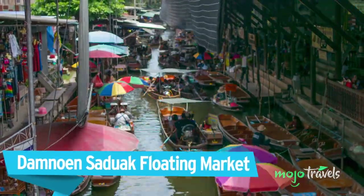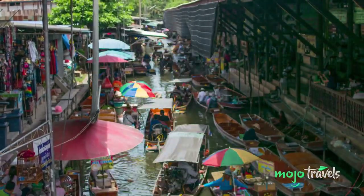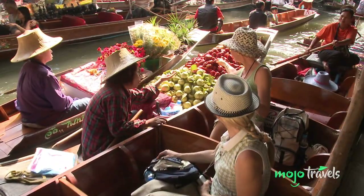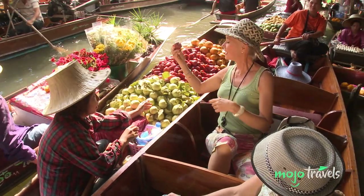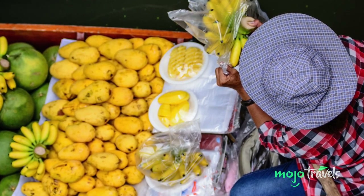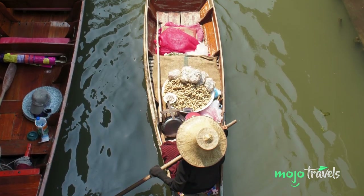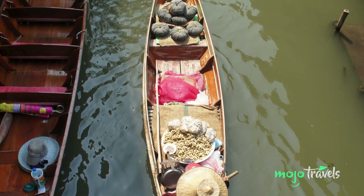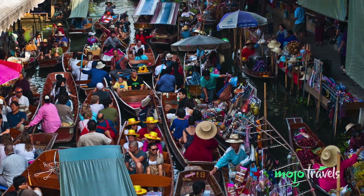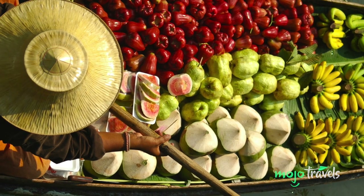Damnoen Saduak Floating Market. Chatuchak holds the title of Thailand's biggest market, but as Damnoen Saduak Floating Market's popularity proves, size isn't everything. Though it's not in Bangkok proper, at just over 60 miles southwest of the city in the Damnoen Saduak district of Ratchaburi province, it's an easy day trip and one that is considered a must-visit to many. Bangkok has a long history of using its canals for commercial trade, with vendors loading up boats with wares to be sold along the river's edge or to passing customers. Today the practice has become less central to local trade and instead more of a novelty for tourists. Some visitors may be turned off by Damnoen Saduak Floating Market, but we think it still makes for a unique experience, if not as authentic as it once was. If you can't get past the crowds, consider checking out some of the smaller, lesser-known floating markets around Bangkok.